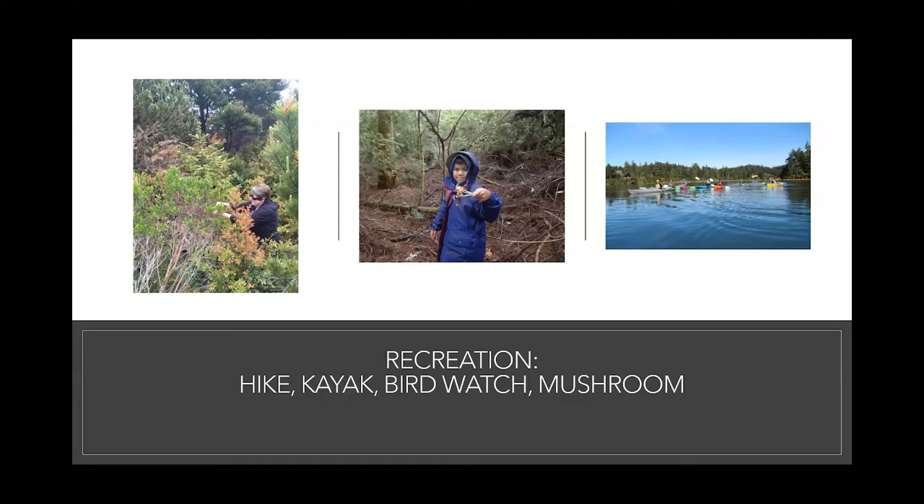I'll pause right here and ask if anyone has any general questions about the reserve before I talk about some of our restoration efforts.